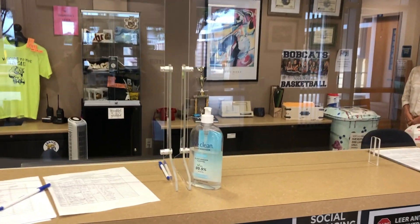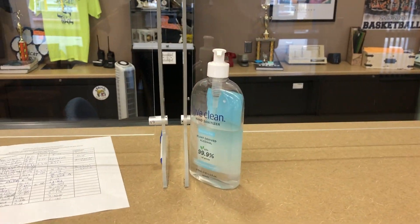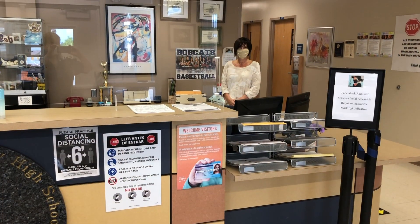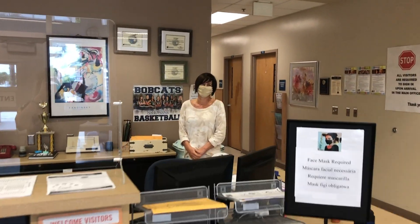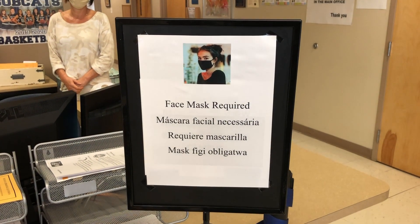In addition, you will see hand sanitizer on this desk as well as on several others. Don't forget when you come to the main office to be sure to say hello to Ms. DiBiase, and of course face masks are required.